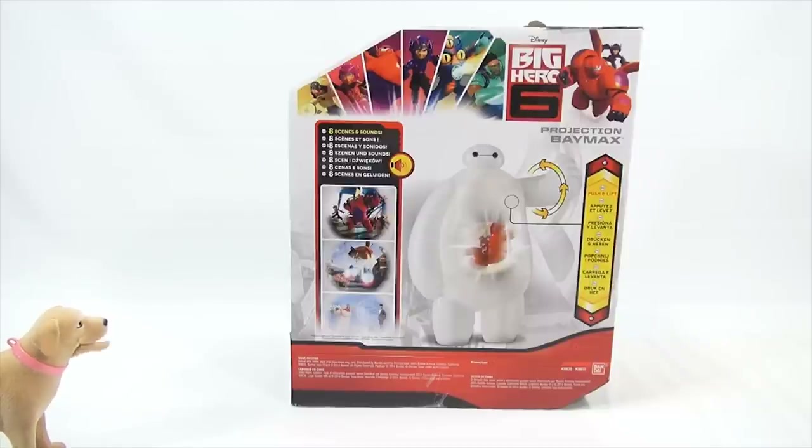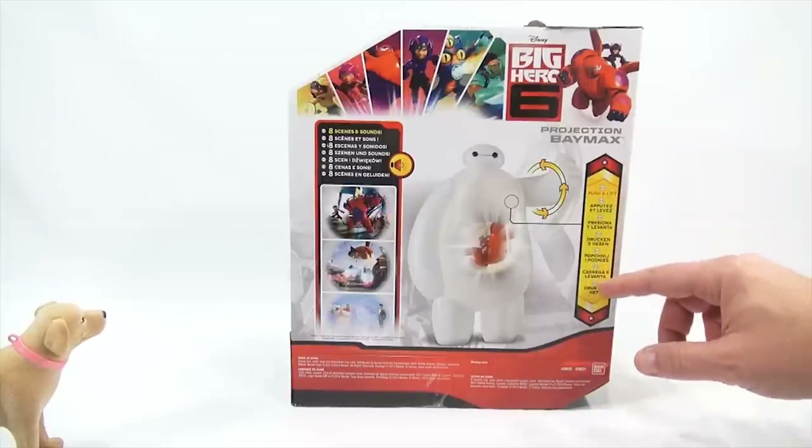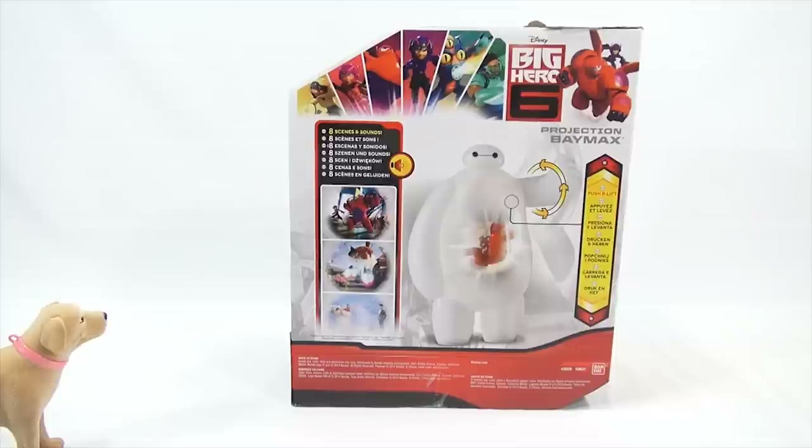Did you brush your teeth today? Yes — personal hygiene is top of the list for LPS Dave, always checking those teeth. I eat a lot of candy so that's something I really have to be careful about. Push and lift — look at all these languages on the box. There's his arm, and it projects here. It's from Bondi. Did you take your vitamins today? Yes, thank you very much.